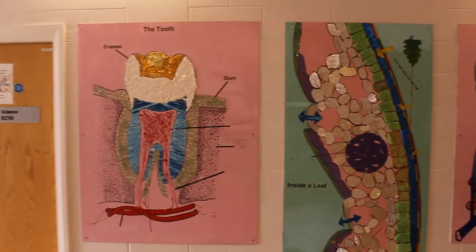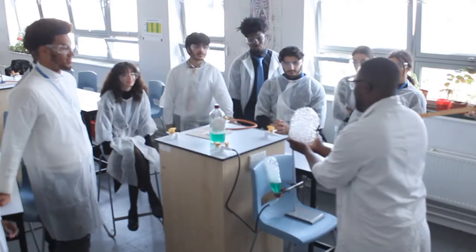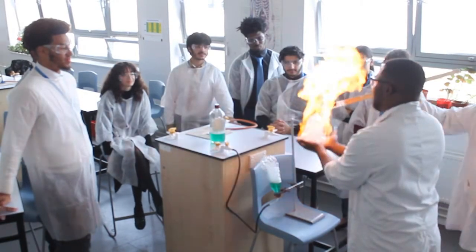There is also an Applied Science unit which helps you to further develop your theory and practical skills. So why study Applied Science? One, it's interesting. Two, it's a level three but easier than an A-level course. Three, you get UCAS points. Four, it will get you onto most university courses. And five, it's a good pathway to apprenticeships.